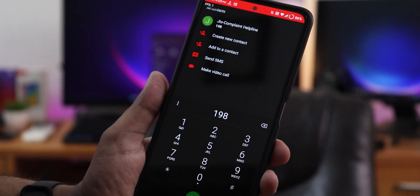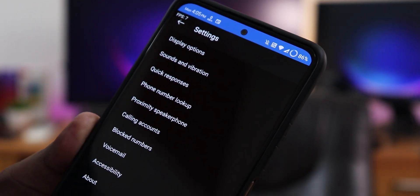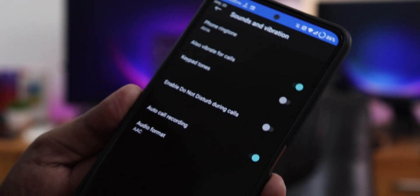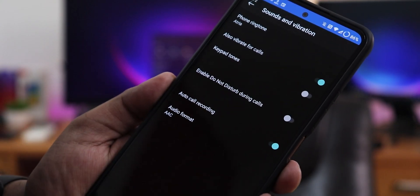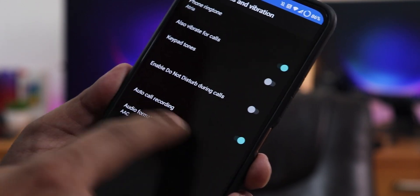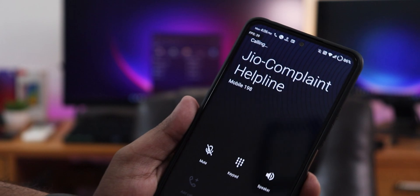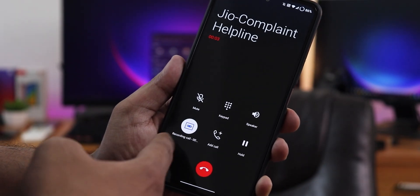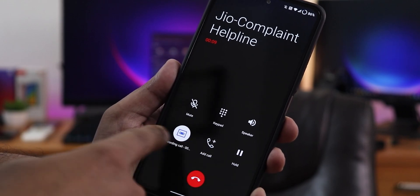First things first, let me show you the stock dialer which is the OxygenOS dialer — it also has call recording. This is how the stock OxygenOS dialer looks. If you go to settings by tapping the three dots, then go to Settings, under Sound and Vibration you need to change the audio format. Make sure it's changed to AC — by default it stays on AMRWB which simply does not work. Once you select the AC audio format, you can enable auto call recording, or record manually from the call UI.